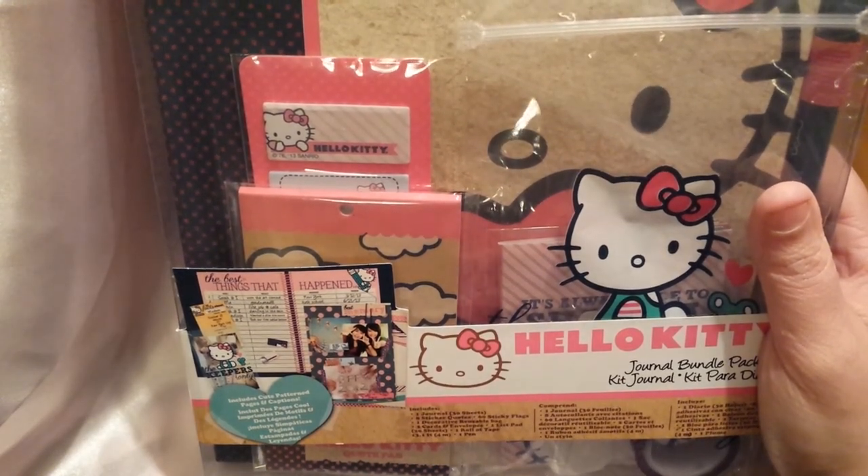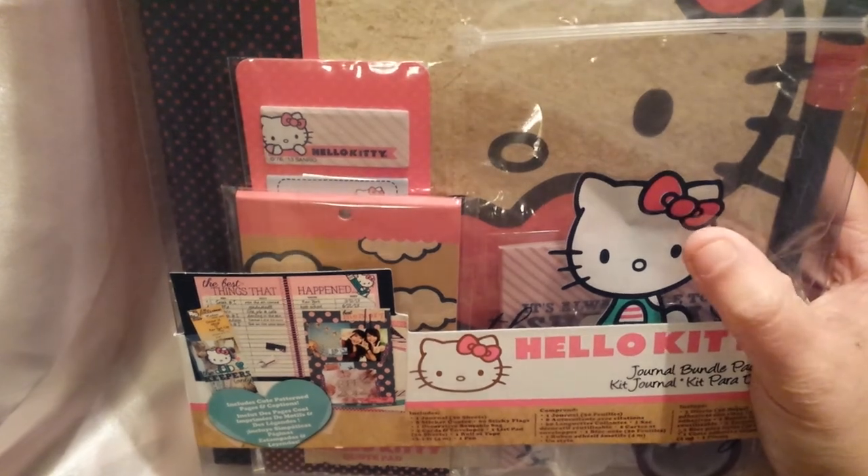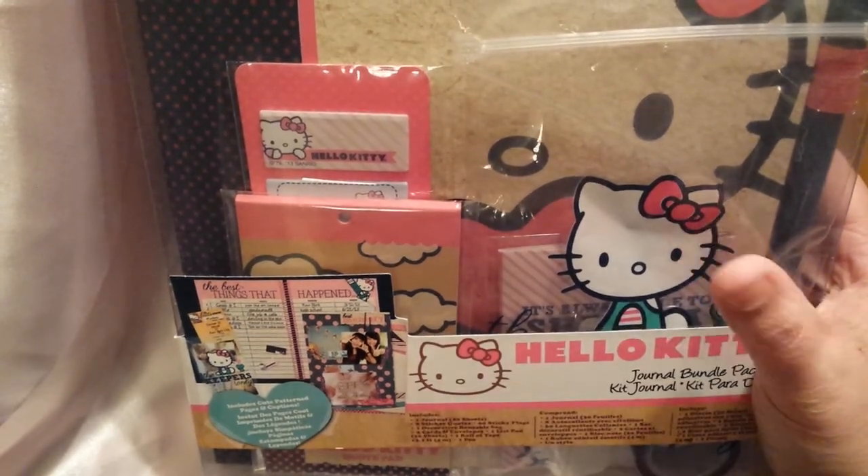I started to get one for myself, but I thought no, I have plenty of them and I don't think that she has any of the Smash. So I'm going to be sending this to her, so I hope she likes it.